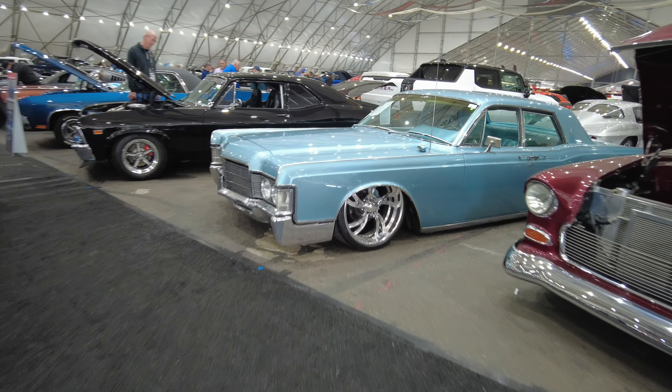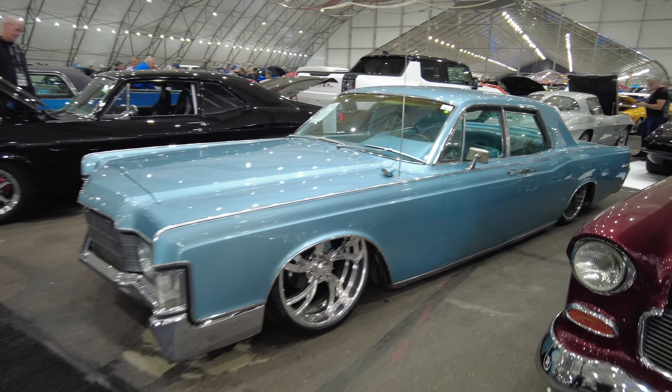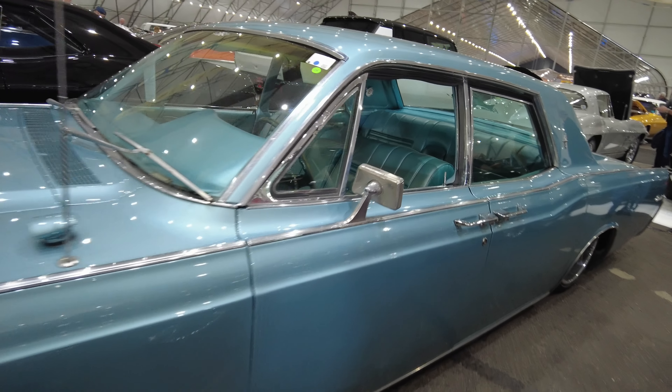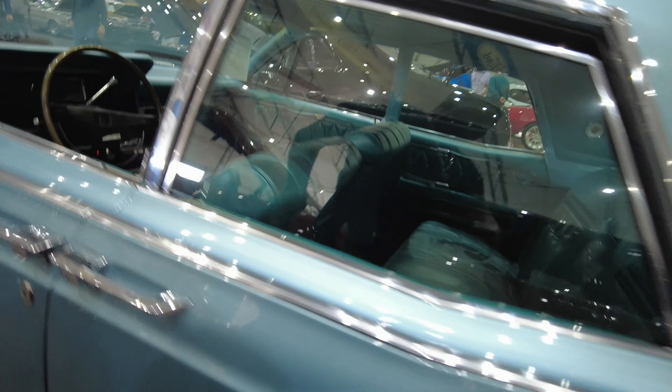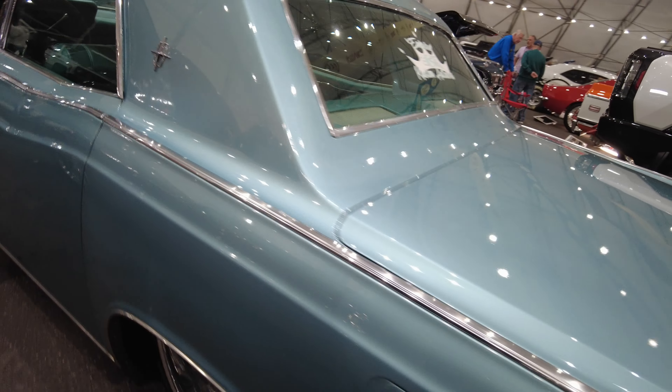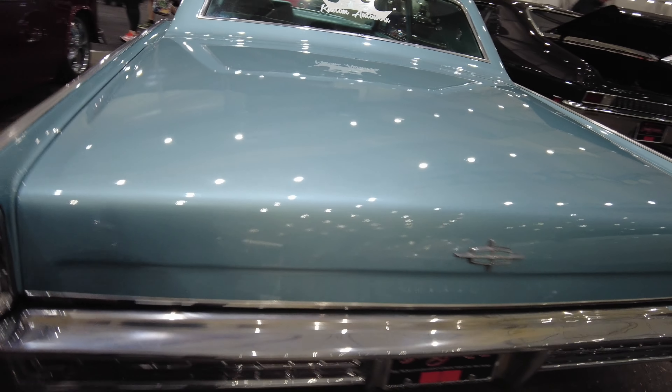Another Lincoln. Oh, just clean. Slammed on the air ride. It's not as modified as some of the other ones, but it's clean.